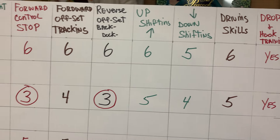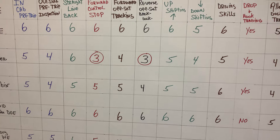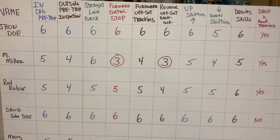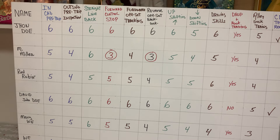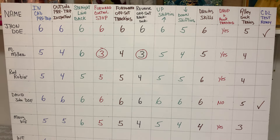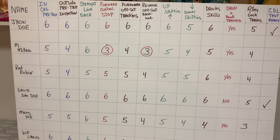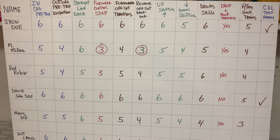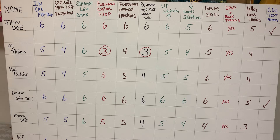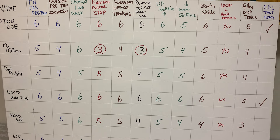This board means that if my director wants to come in and ask how a student is doing, all he has to do is look at the board. One 60 Driving Academy has tablets, and many schools are sponsored by trucking companies, so those companies can go online and view student progress. Students can also monitor their own progress as the instructor fills in the tablet each week.